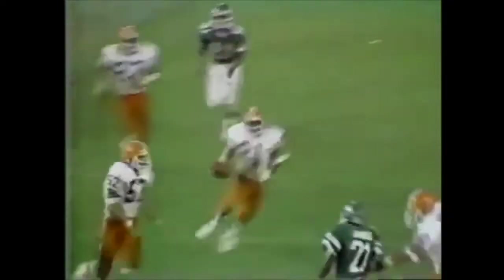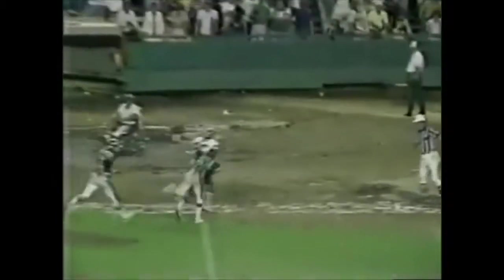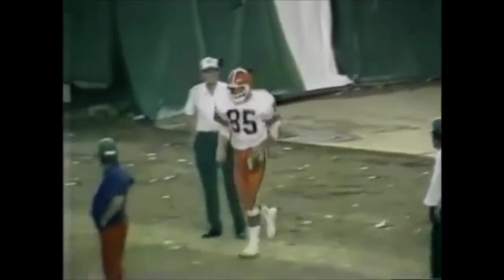Now let's take a look at the standings. The NFC East: Philly 1-0, Dallas 1-0, Washington, St. Louis, and New York all 0-1. In the Central, Tampa and Minnesota are both 1-0 along with Chicago as a surprise. Detroit and Green Bay both 0-1, no surprise. In the NFC West, Atlanta 1-0 — the rest of the division 0-1: New Orleans, San Francisco, and LA all at 0-1. It's nothing to get excited about if you're Atlanta, but it's a nice start — a division win on the road and the only team in the division to win.